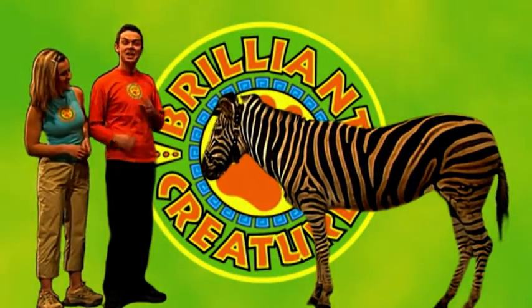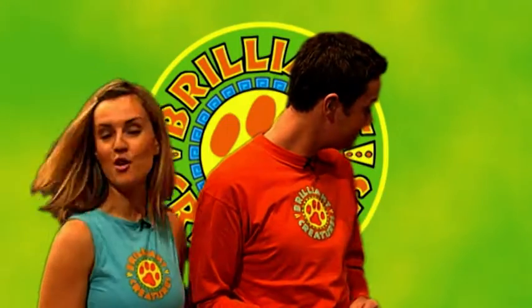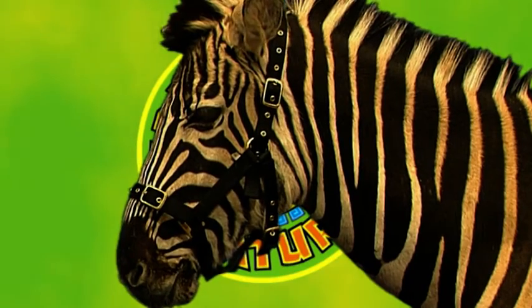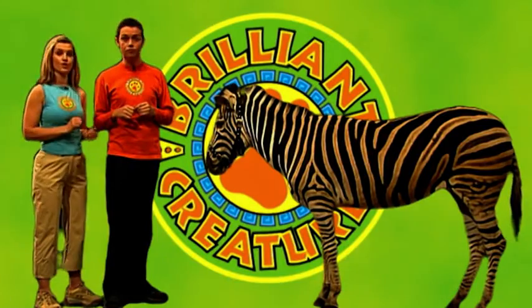Meet Zeta. She's a brilliant zebra and she's absolutely beautiful, isn't she. The most striking thing about her is her stripes — they really make her stand out in the crowd. So would you believe me if I told you that those stripes actually help her to become invisible? It's true. Now in the wild, zebras are food for loads of animals, but their main predator is the lion. So in order to survive, zebras really have to blend in with the crowd.